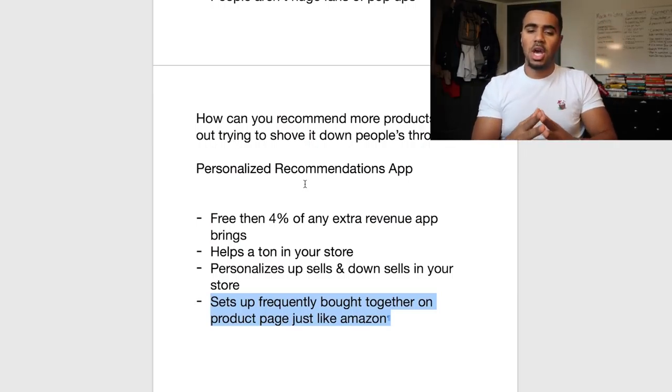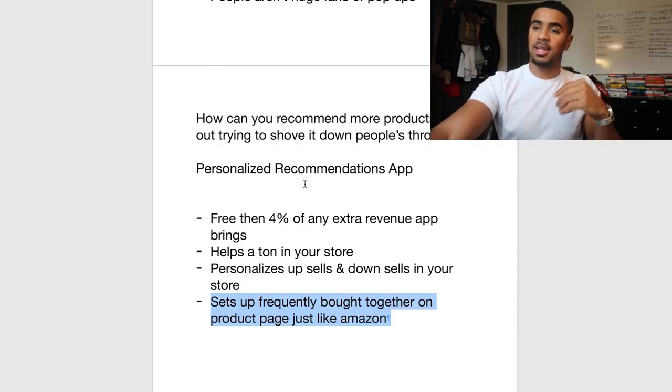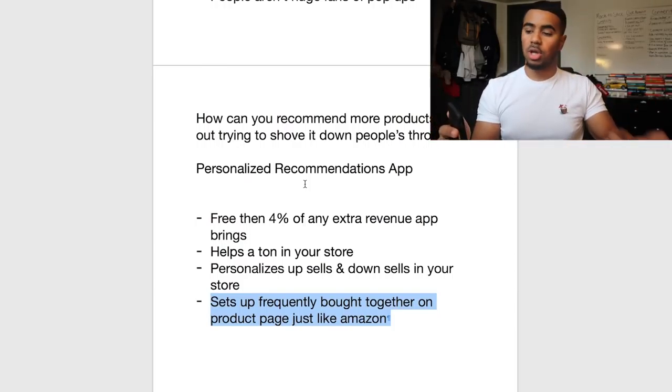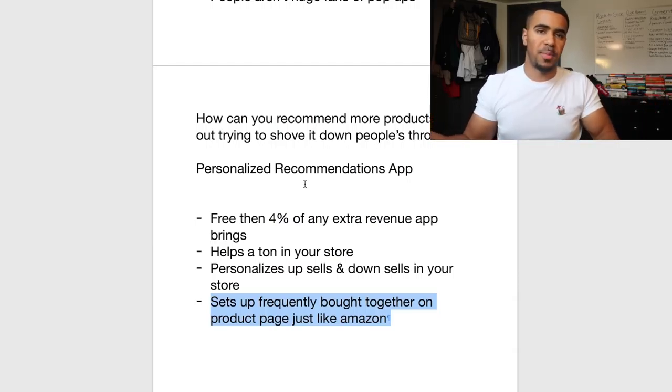When it comes to upsells, downsells, and cross-sells, you want to make sure all those contain congruent products. For example, if you're selling iPhone cases, a congruent upsell could be a glass screen protector for your iPhone — that makes sense. A non-congruent upsell would be if someone comes in to buy an iPhone case and you offer them a necklace. That doesn't make sense, and that's gonna lower your chances of people actually adding it to their cart.